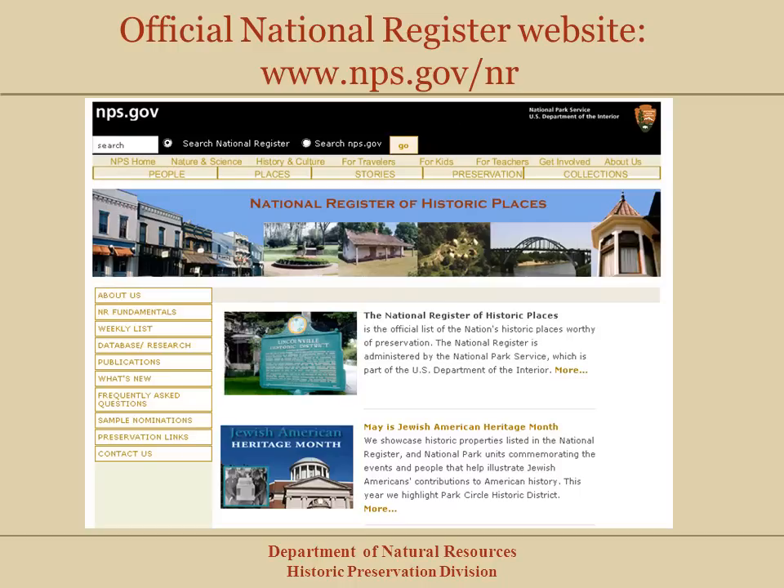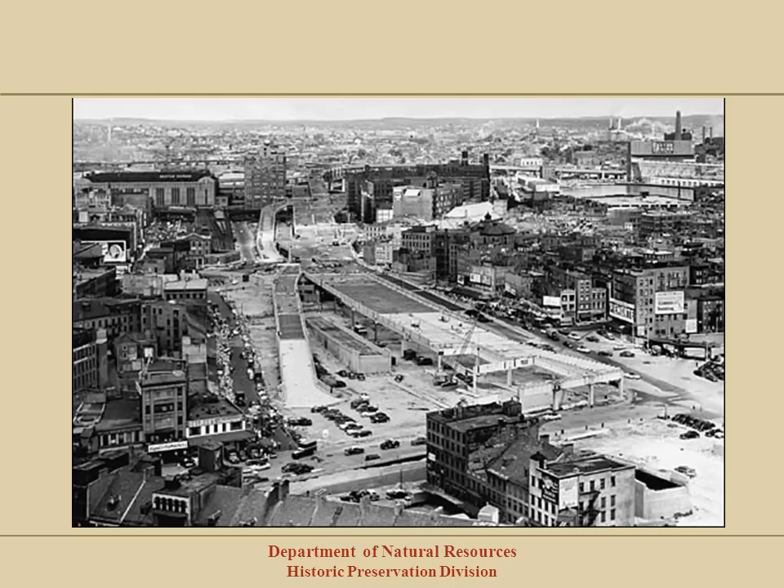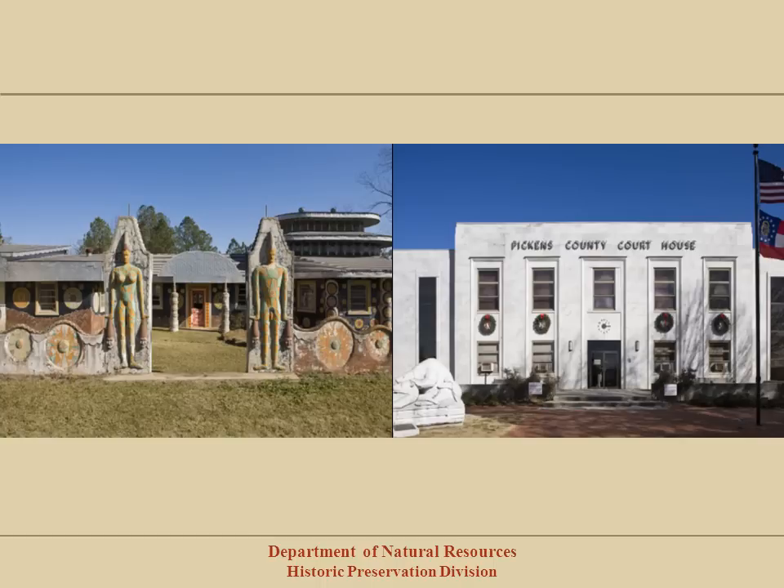In 1966, the United States Congress passed the National Historic Preservation Act, which established our country's public historic preservation programs, including the National Register. This legislation and the programs it created are based on the belief that the historical and cultural foundations of the nation should be preserved as a living part of community life and development. Preservation programs were established in large part as a response to large infrastructure projects and urban renewal projects in the 1950s and 60s, which caused the demolition of historic places throughout the country. The National Register of Historic Places was created as part of the National Historic Preservation Act — our nation's official list of historic places worthy of preservation.